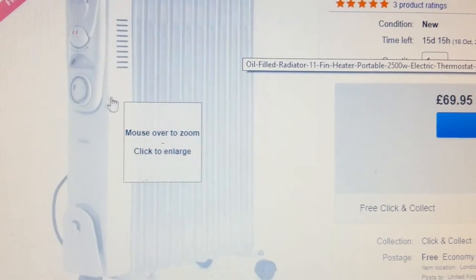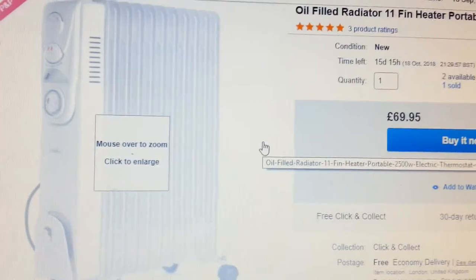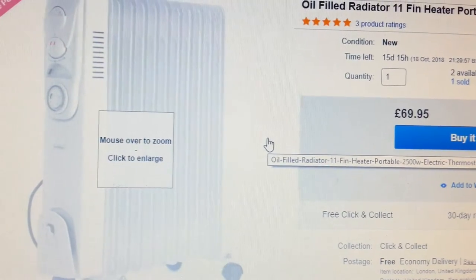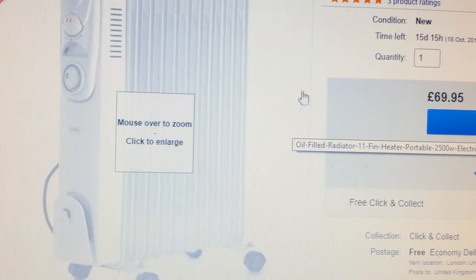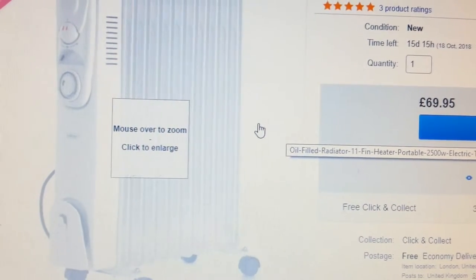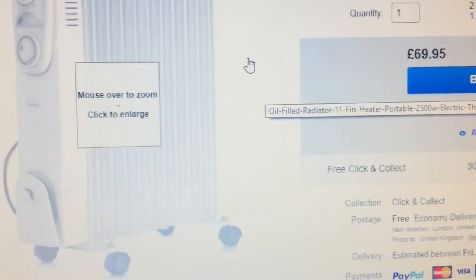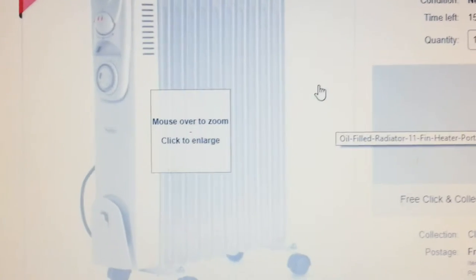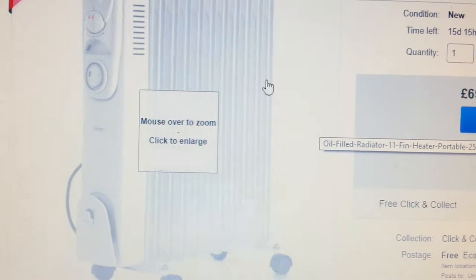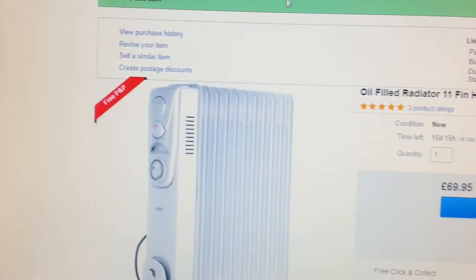I rang eBay and explained the situation. The customer was happy and sent me an email stating he would withdraw the return issue. However, I was having quite a tough time convincing eBay that everything was resolved — even though they could see the email, they were reluctant to release the funds.